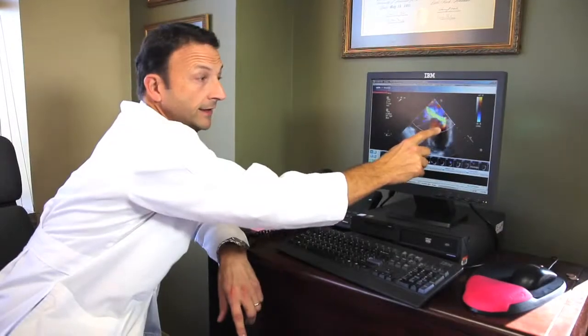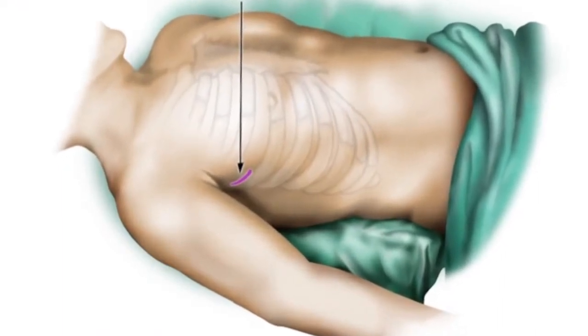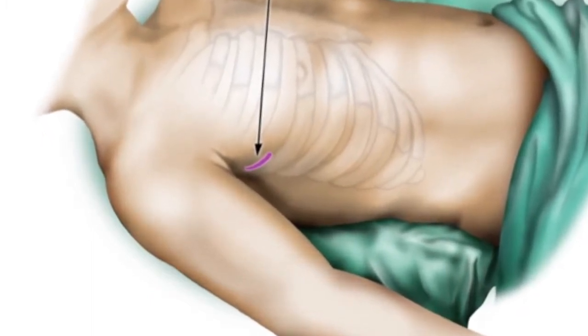Dr. Etosh performs the minimally invasive cardiac surgeries here at Norton Audubon Hospital and at Norton Hospital downtown. Medtronics, which makes the equipment that Dr. Etosh uses, says he is the first surgeon in the Louisville area to perform the procedure. The mitral valve should close completely and not allow blood to flow in the wrong direction. Dr. Etosh says minimally invasive surgery is a good option when there is a specific issue with only one of the four heart valves and with no other complicating factors.